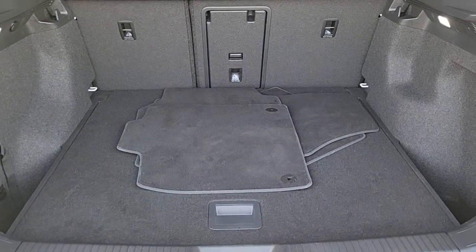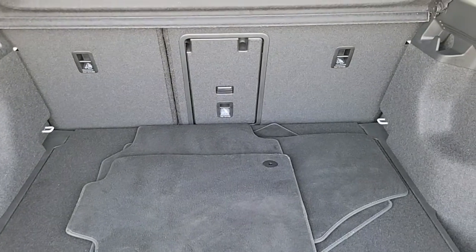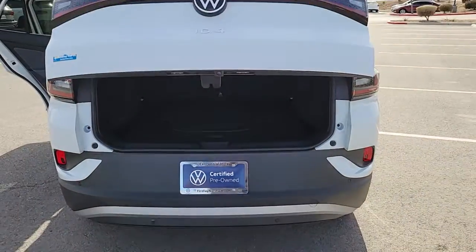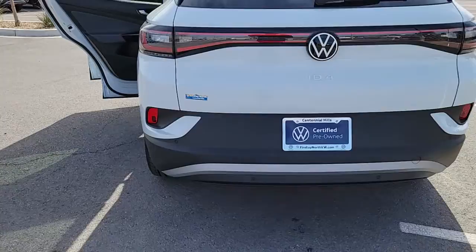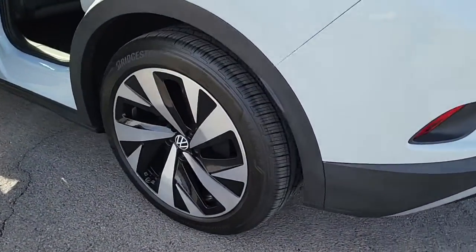The following are some of this vehicle's highlighted options: navigation system, power liftgate, electronic stability control, seat memory, trip computer, power windows, bucket seats, and power steering.